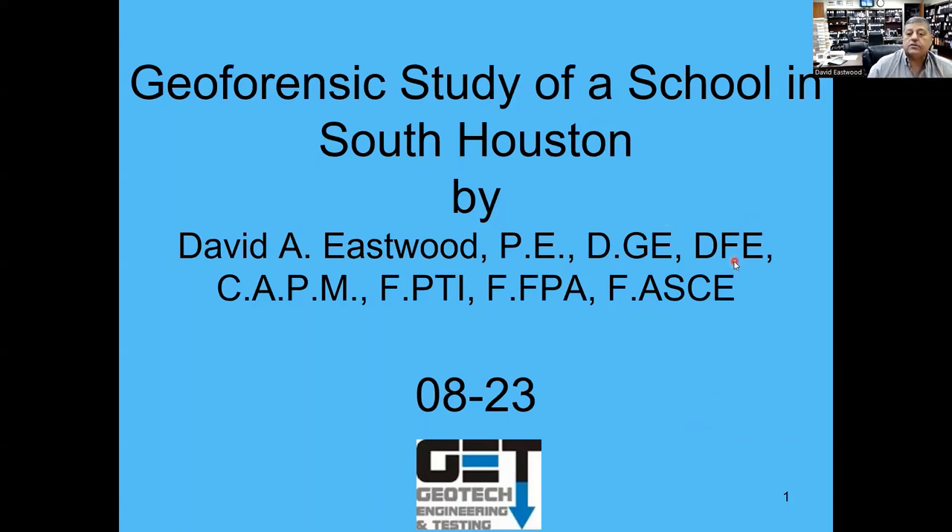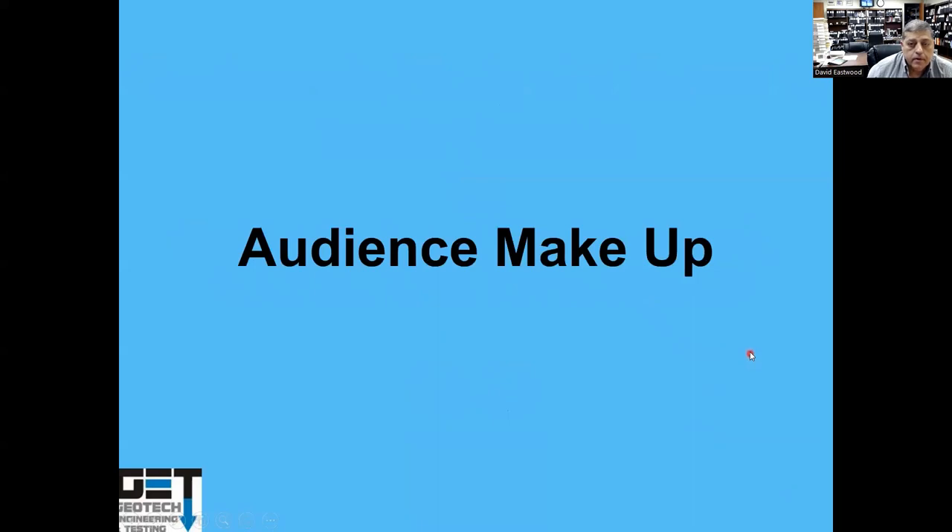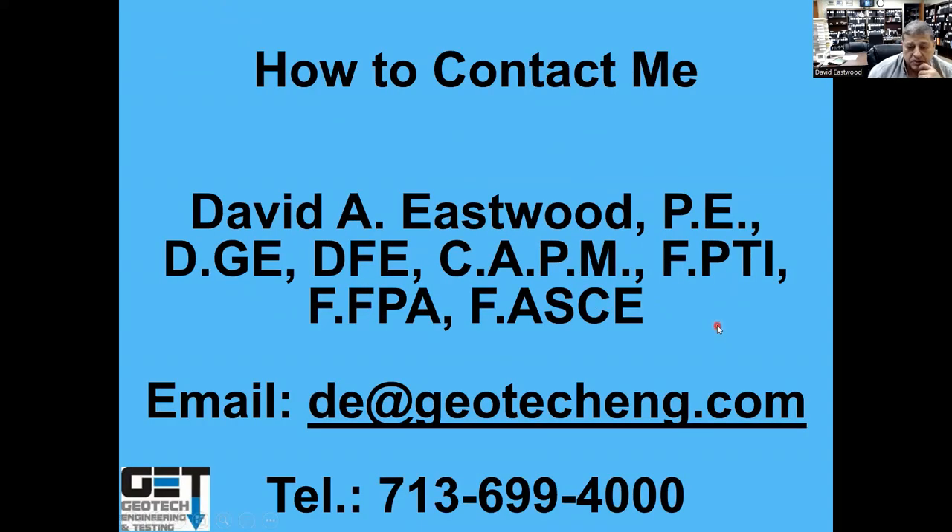The topic today is a geoforensic study of a school in South Houston. The audience includes a lot of engineers, people from school districts, structural engineers, and forensic engineers — about 137 people RSVP'd. If you need to reach me, my email is de@geotecheng.com and my phone number is 713-699-4000.